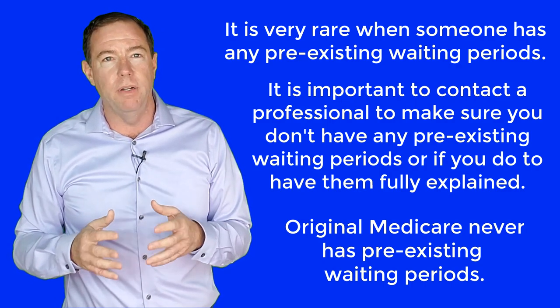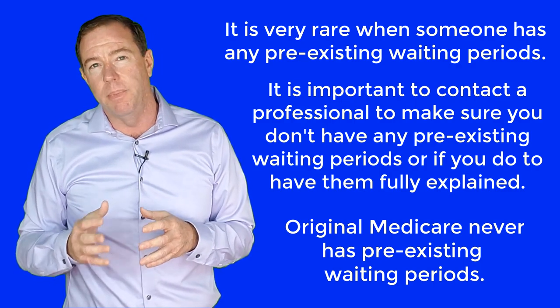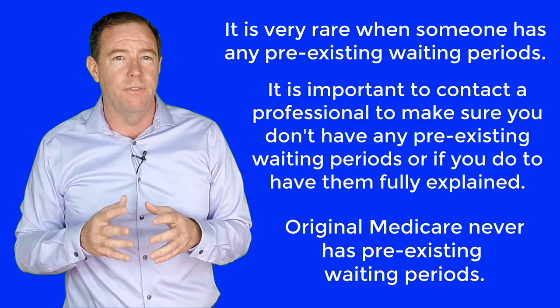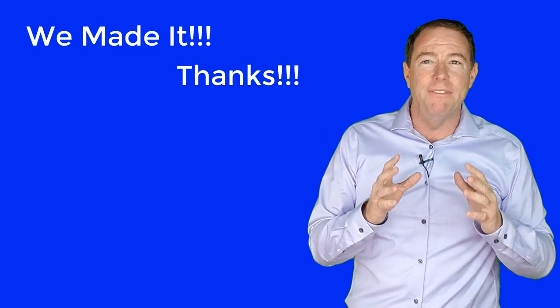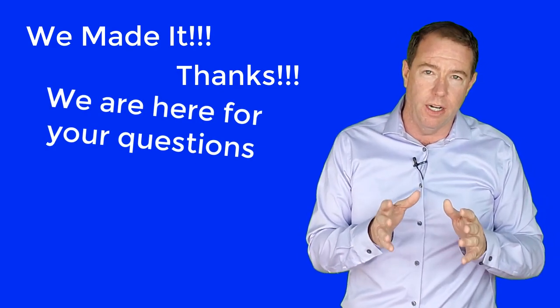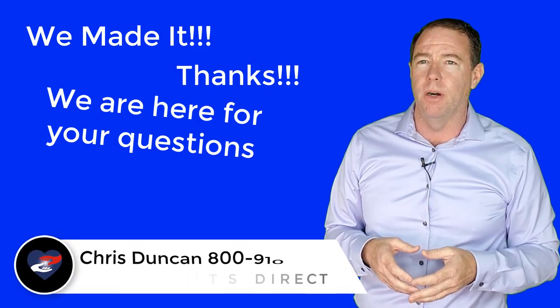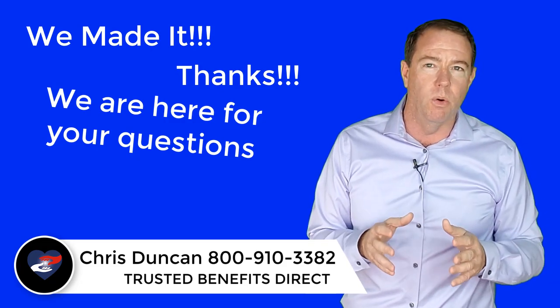If you think you will have a pre-existing condition clause on your Medicare supplement, contact us — we will be able to ask you all the appropriate questions to find out for sure. If you have any questions about this or any other questions about Medicare in general, we are here to help. We help with Medicare supplement plans, Medicare Advantage Part C, Part D prescription drug plans, protecting retirees' retirement, and much more.